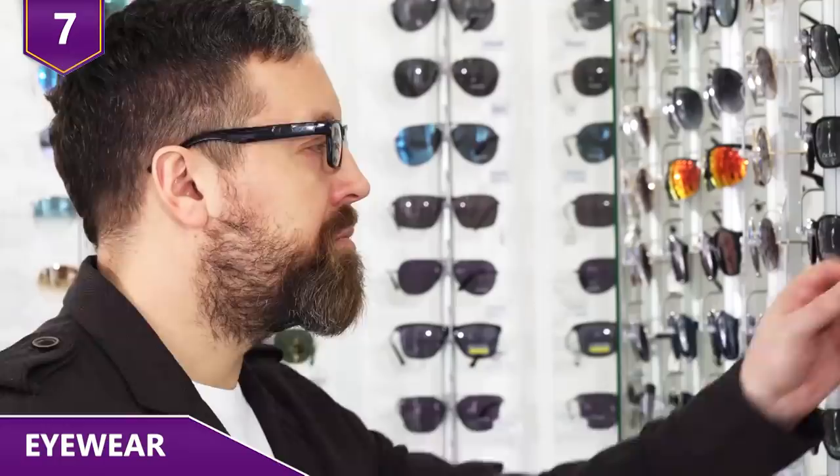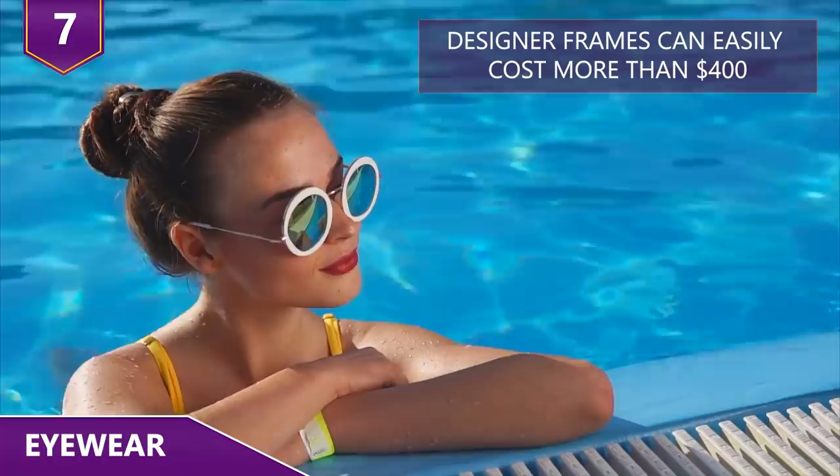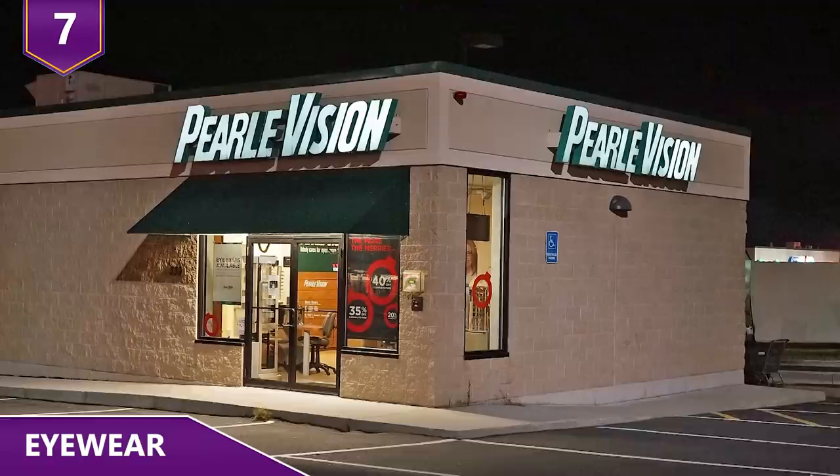Number 7 – Eyewear. For many people, glasses and sunglasses are a basic necessity. But designer eyewear can get really expensive. Designer frames can easily cost north of $400 dollars, while standard glasses from a company such as Pearl Vision can start at around $80 dollars. But it turns out that these prices are marked up — way up, depending on the brand.